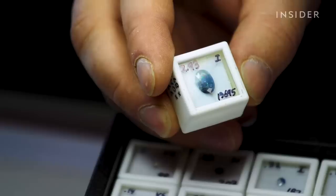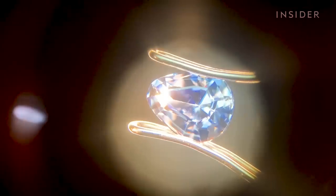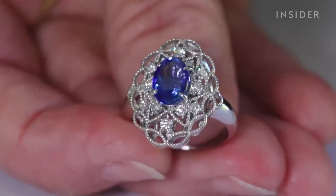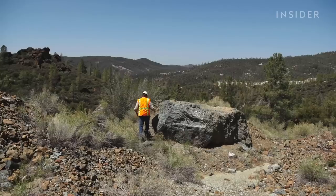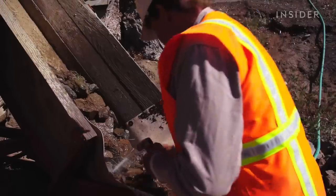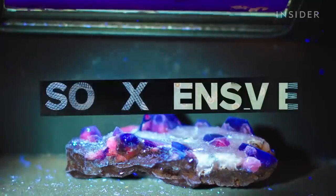This small, blue gemstone is one of the rarest in the world. And because of the unique way it forms in the earth, Benitoite sparkles even brighter than diamonds, making it incredibly expensive. A single carat can cost over $12,000, but you can only really find this gem in one place. So why is Benitoite so hard to find? And what makes it so expensive?